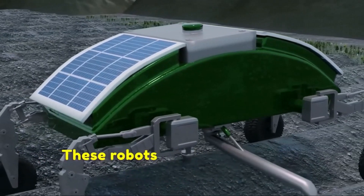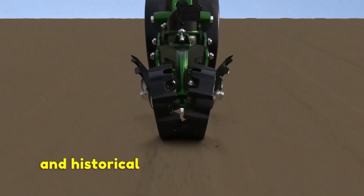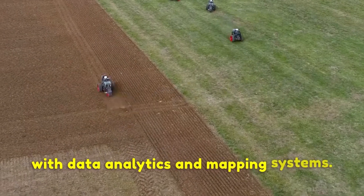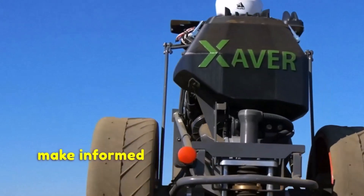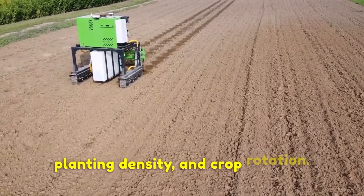Precision seeding robots can also aid in the implementation of precision agriculture techniques. These robots can access detailed information about the field's topography, soil composition and historical yield data by integrating with data analytics and mapping systems. This data-driven approach allows farmers to make informed decisions regarding seed selection, planting density and crop rotation.